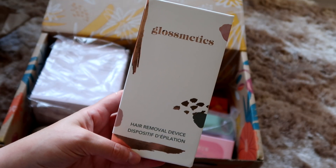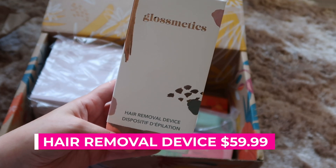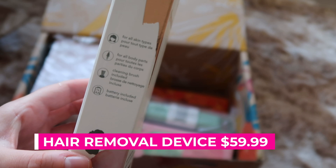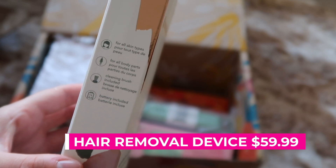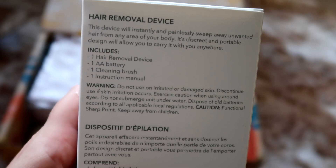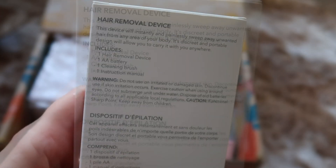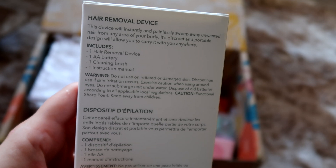The next item is one that I picked. It is the Glossymetics Hair Removal Device and it retails for $59.99. It says it instantly and painlessly sweeps away unwanted hair from any area of your body, which is really cool — the fact that it's supposed to be painless, because I have an epilator and that really hurts. So I'm looking forward to giving this a go and seeing how it works.